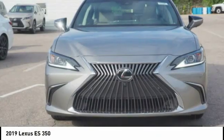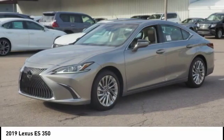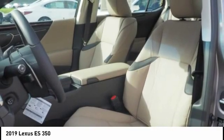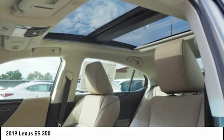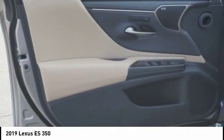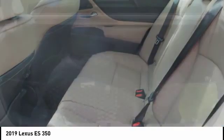The Lexus ES350 is a sophisticated combination of distinctive styling, luxury, and smooth performance. A 3.5-liter V6 engine propels the ES from 0 to 60 miles per hour in 6.8 seconds. And the countless standard interior features transport you to a new level of luxury and convenience.